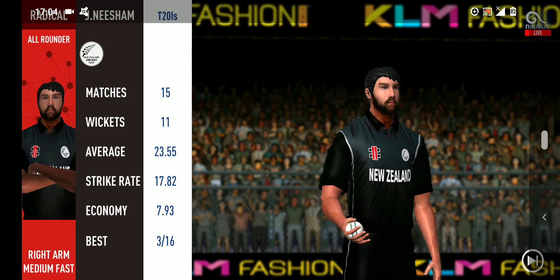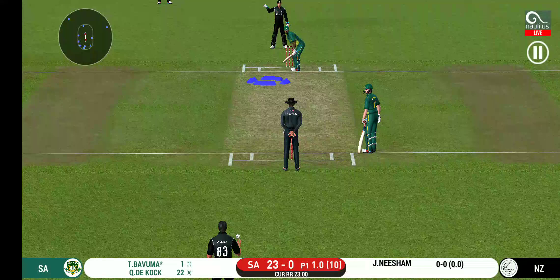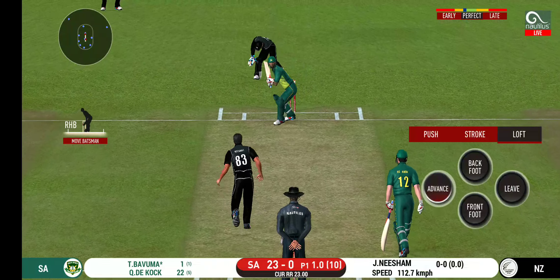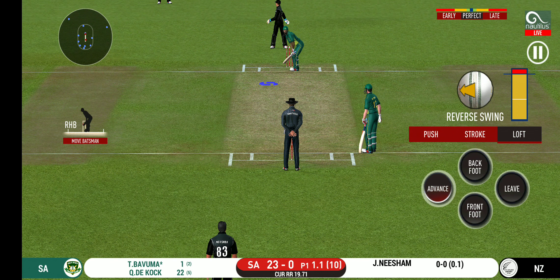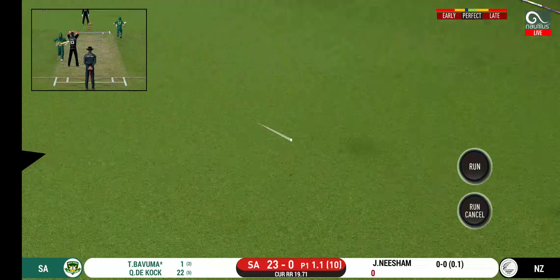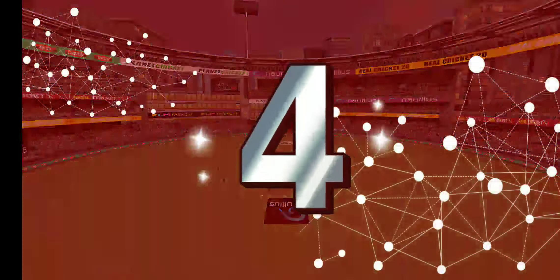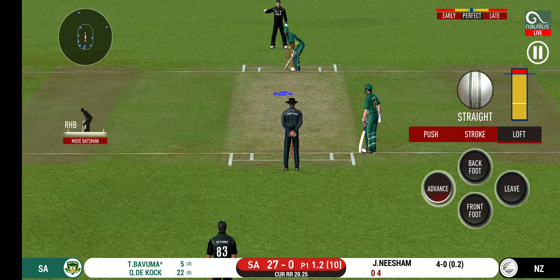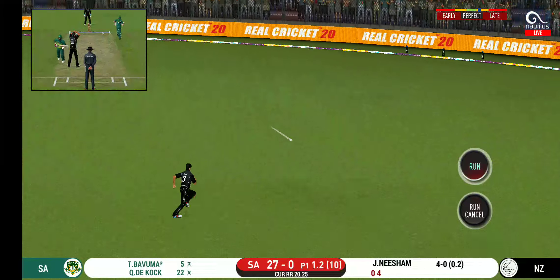A new bowler introduced from the other end, placed at point. The bowler is bowling from his favorite end. That is in the air and in the gap as well — goes for four. He has got the license to go here. Crowd is going crazy. That is a very good shot — excellent placement and timing.